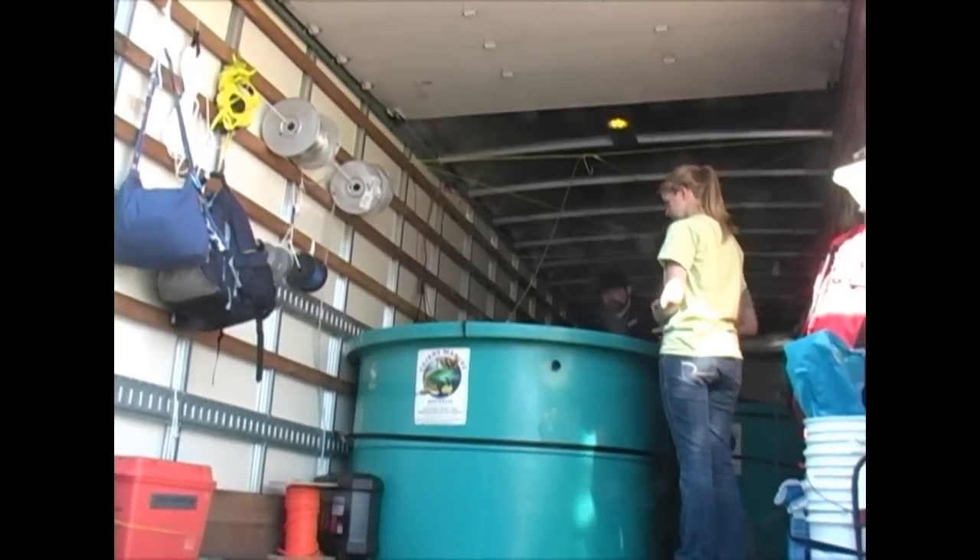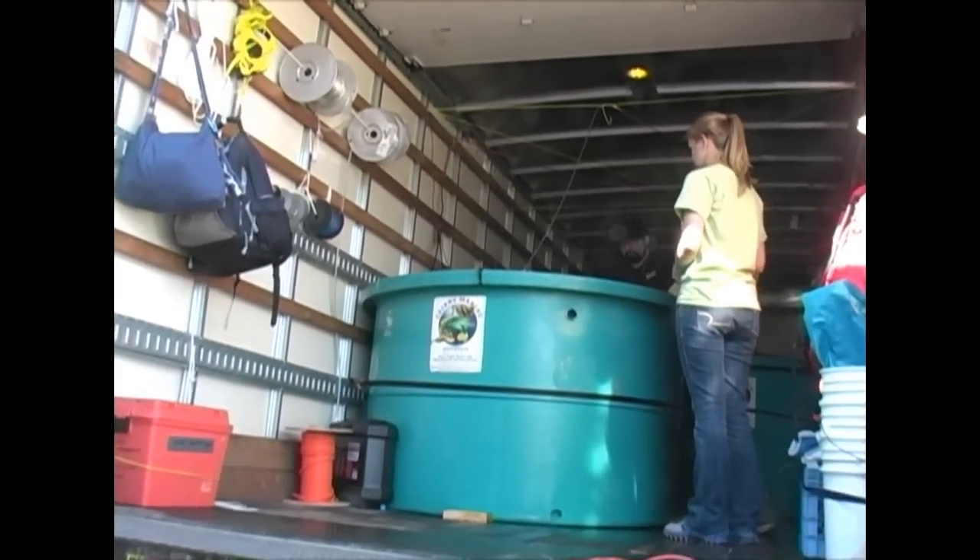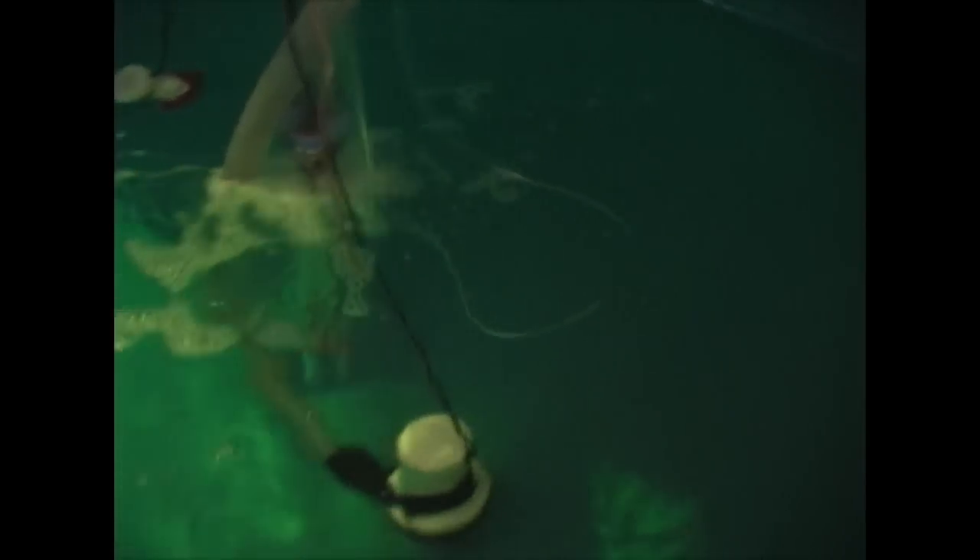We took this truck up to Mandalay Bay and collected these sharks and put them in these four containers that you see in the back of the truck.